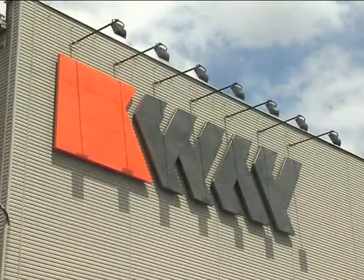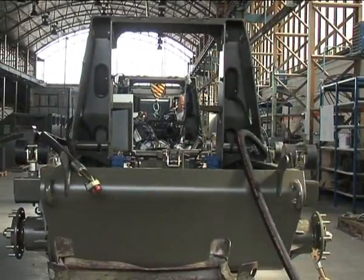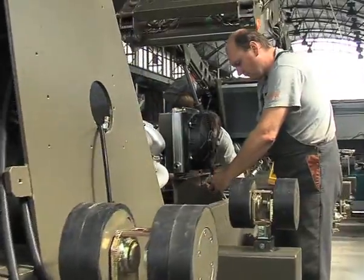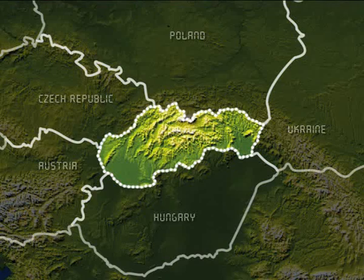WayIndustry Joint Stock Company has more than 40 years of experience in mechanical engineering production. Its production of multi-purpose construction and mine clearance machines is based on its own development and design. WayIndustry's factory premises are based in the town of Krupina in Slovakia.